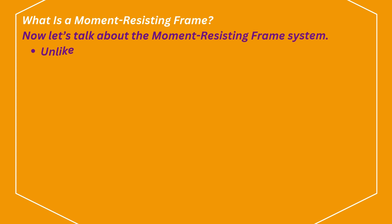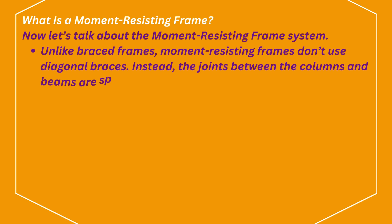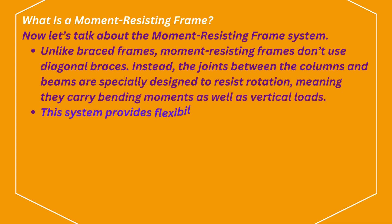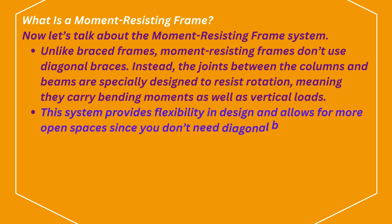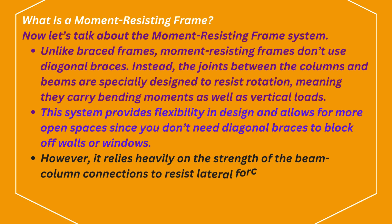What is a moment-resisting frame? Unlike braced frames, moment-resisting frames don't use diagonal braces. Instead, the joints between the columns and beams are specially designed to resist rotation, meaning they carry bending moments as well as vertical loads. This system provides flexibility in design and allows for more open spaces since you don't need diagonal braces to block off walls or windows. However, it relies heavily on the strength of the beam-column connections to resist lateral forces.